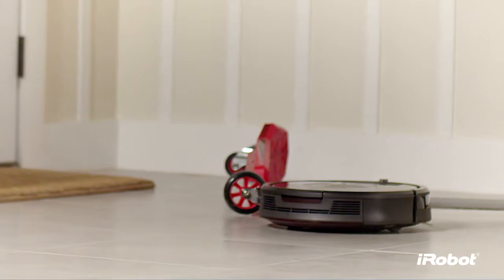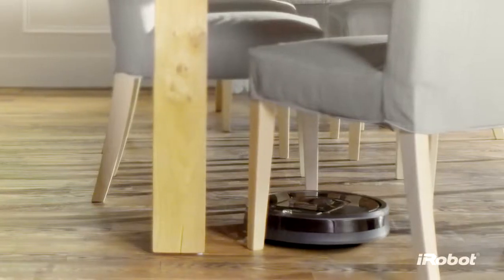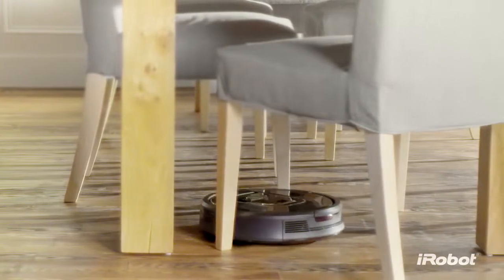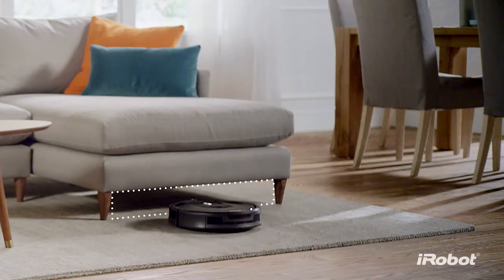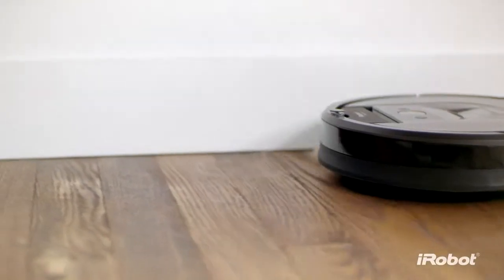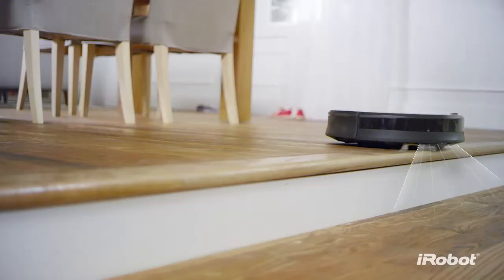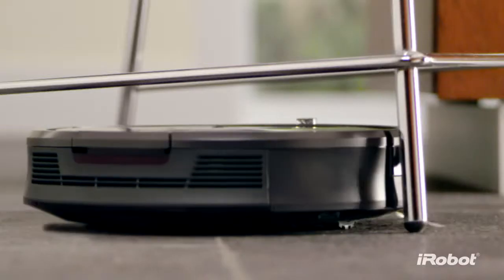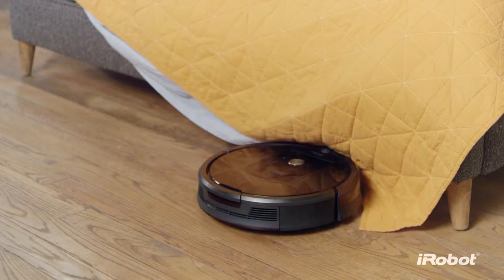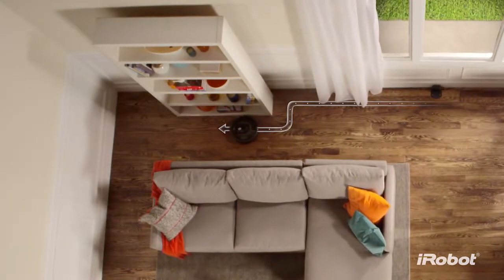Unlike other vacuum cleaning robots, the Roomba is designed for real homes, inspired by the experiences of over 13 million iRobot owners. Its low profile design enables it to effectively clean under furniture. A spinning side brush gently cleans along wall edges and into corners. It expertly avoids stairs, deals with clutter, and hunts down dirt and dust wherever it hides, before performing a final edge clean for the perfect finish.